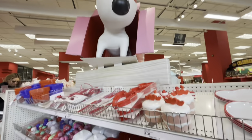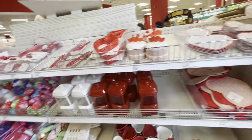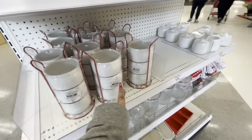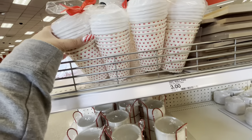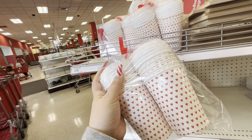Welcome back! We're here at the Target Dollar Spot and they're barely bringing out the Valentine's items. Let me show you what they have out for now. We saw some of these last time, but not all of them. There's a coffee cup for three dollars — it comes with ten cups and ten lids.